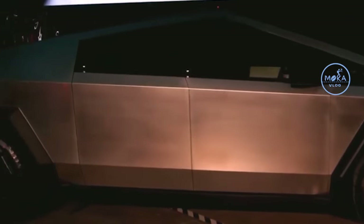In this car, you can use armor glass — you can use bulletproofing. You can withstand impacts at 70 miles per hour, or 100 km speed. You can use that glass for protection.